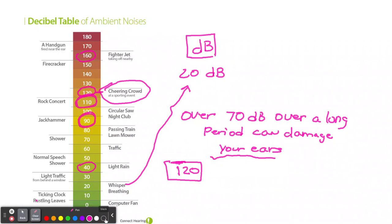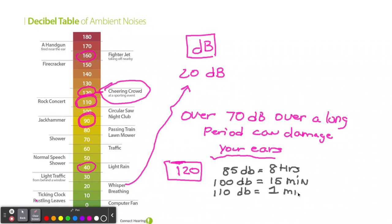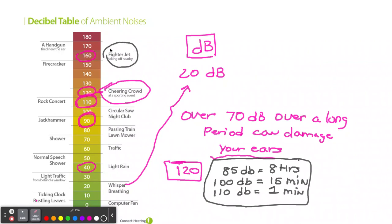Here's a rough chart: at 85 decibels, scientists think 8 hours of exposure should be safe. At 100 decibels, that drops to just 15 minutes. And at 110 decibels, only about one minute. The takeaway is to use ear protection — especially around fighter jets, fireworks, or rock concerts. Fighter pilots always wear ear protection.